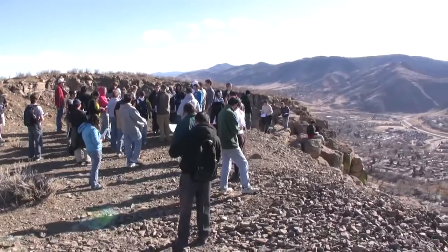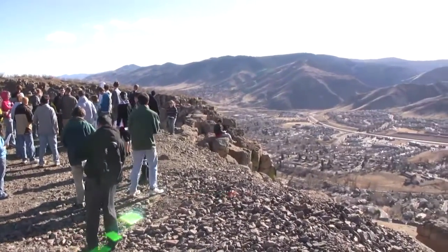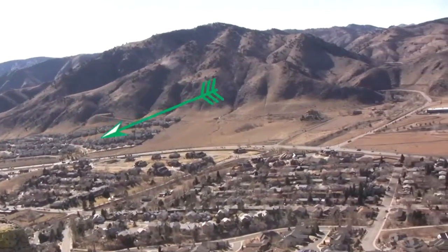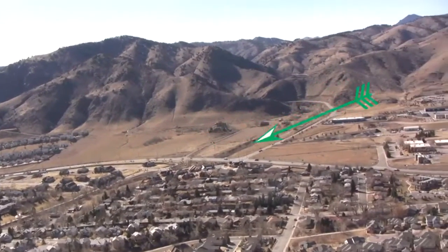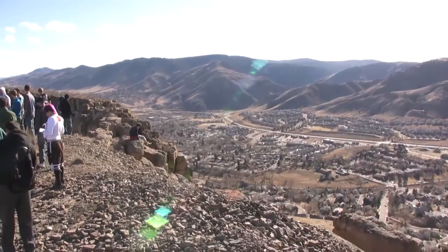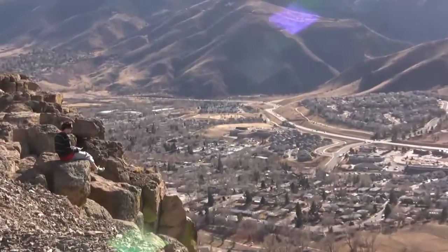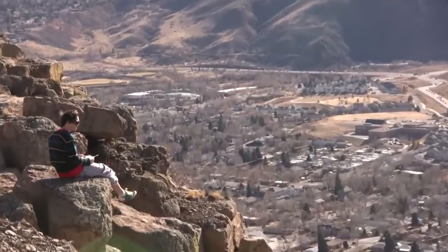The basement rock is the Idaho Springs gneiss, exposed in the mountains directly to our west, and from this vantage point we can trace out the Golden Fault, which uplifted the front range block to our west and dropped the basin block we are on around two miles to accommodate all this eroded sediment.